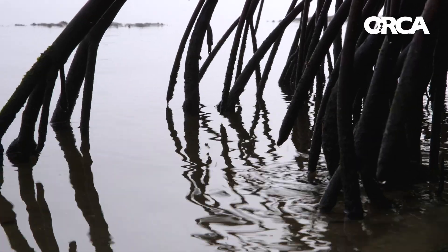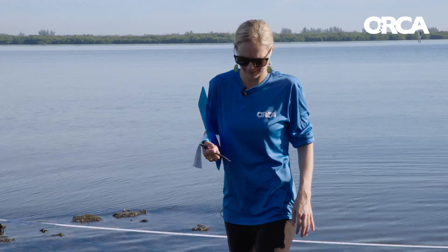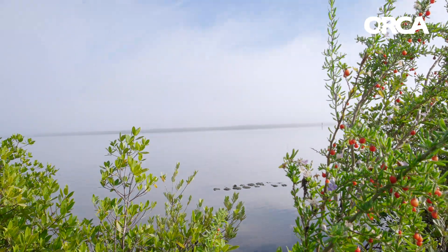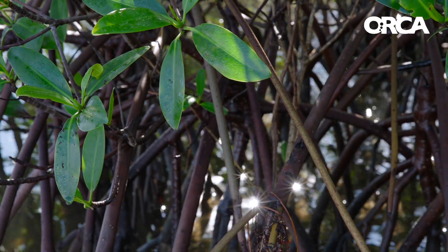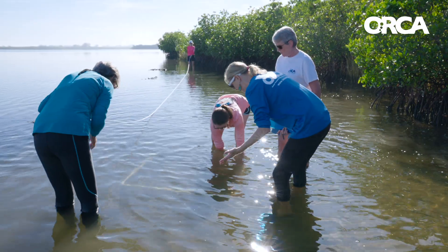If we've removed that shoreline, then we're not providing those vital tiny little organisms a place to seek refuge. We've really been able to see the progression of growth from those mangroves and those plantings. It's just been such a lovely thing to see, and more importantly, it's been really lovely for our citizen scientists to see it and the impacts that living shorelines have.